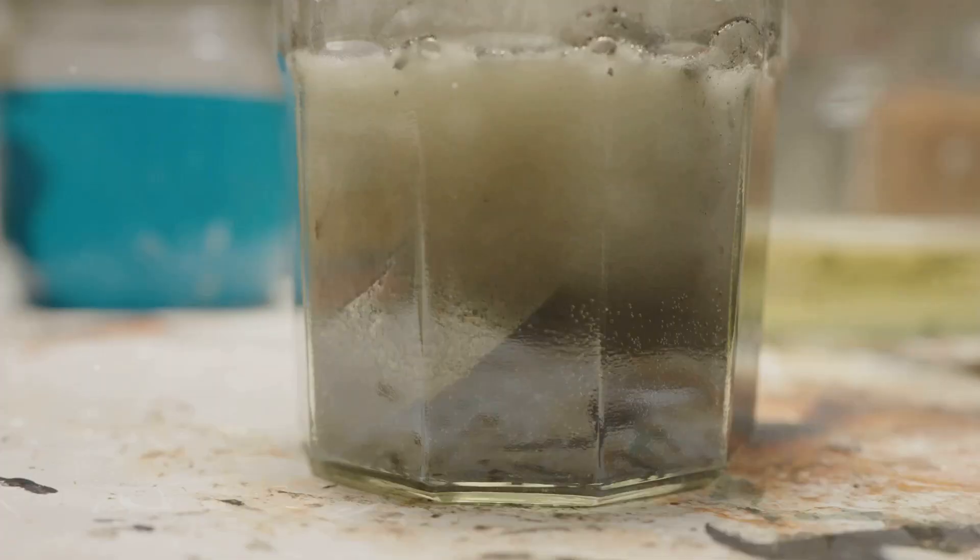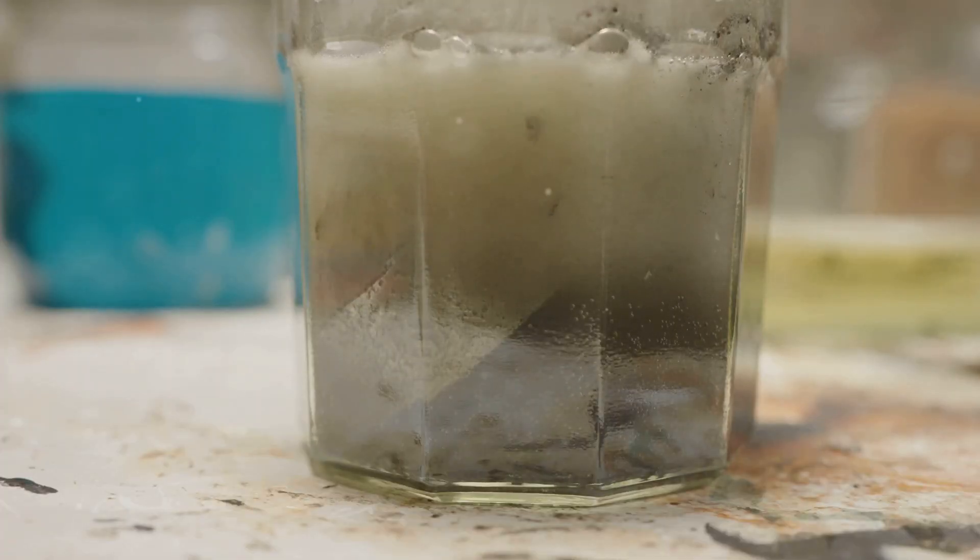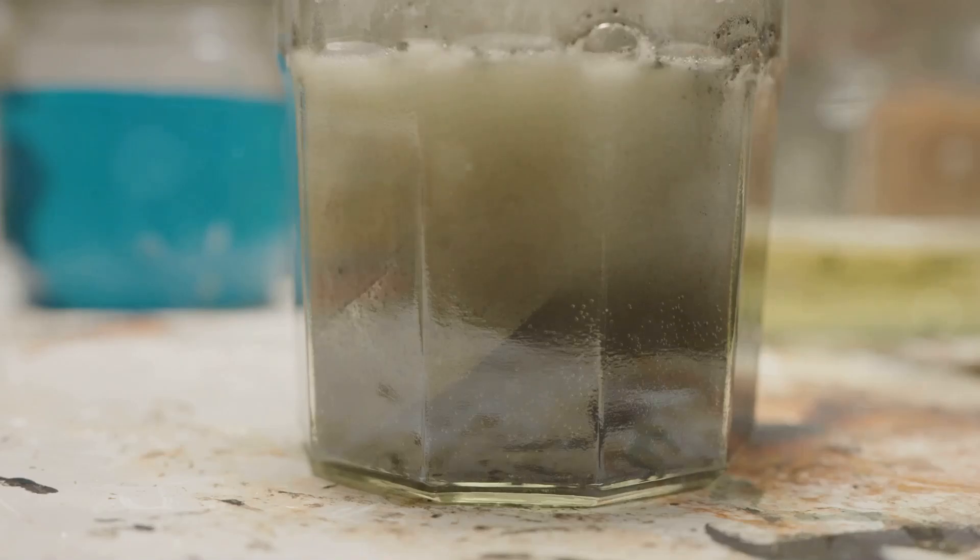When they mix, a chemical reaction occurs, forming carbonic acid, which quickly decomposes into carbon dioxide and water.